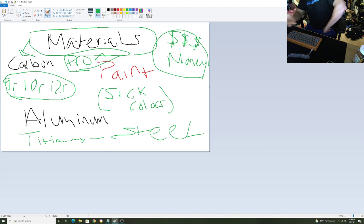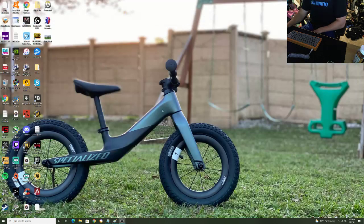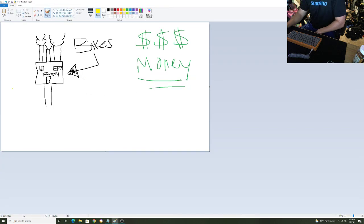If you or Joe Schmoe went out and bought a carbon frame, you'd get it for pretty expensive and you wouldn't be able to mass produce. Their prices are different and the reason they get that benefit is because they put up the money. So don't sit here and say bikes are insanely overpriced — they're taking the risk, putting in the capital, doing all this stuff. You just have to figure out which bike you want to get.